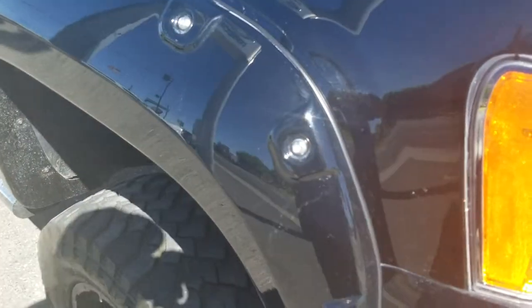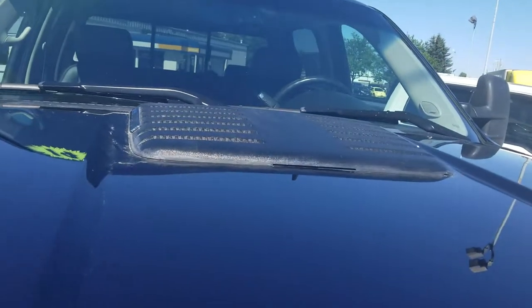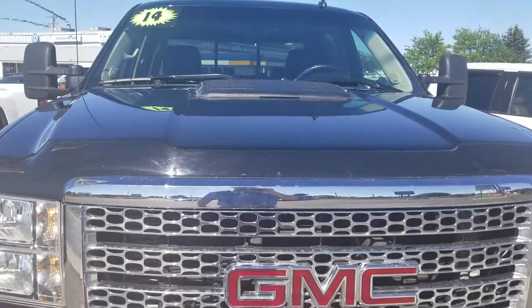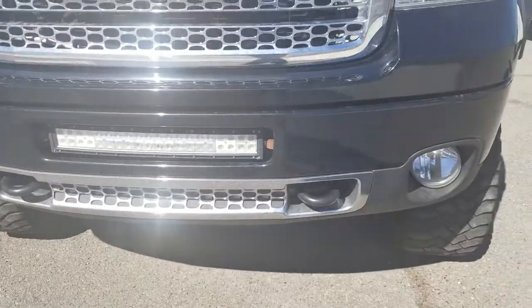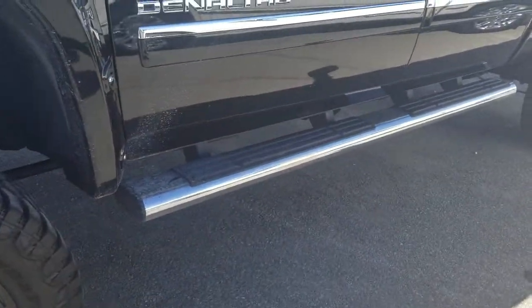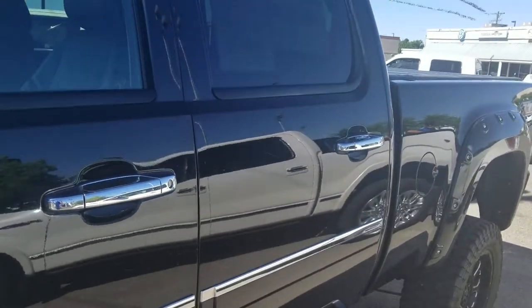This is a pretty tall truck. I'm 6'3" and it's probably right up to my breastplate — that's the hood. But it looks awesome. You've got a light bar right there. It's running now, sounds awesome. You've got remote start. There's your running boards. That looks sweet.